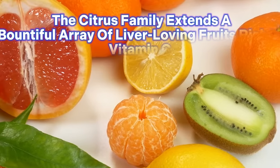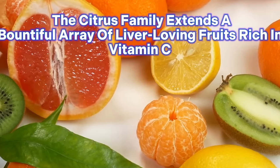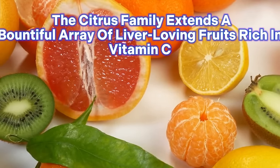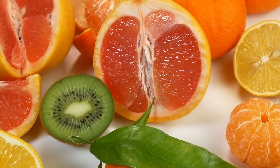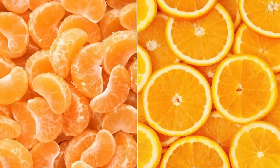Furthermore, the citrus family extends a bountiful array of liver-loving fruits rich in vitamin C, from the tangy taste of kiwi and acerola to the tropical sweetness of pineapple and the zesty allure of lemon and tangerine.